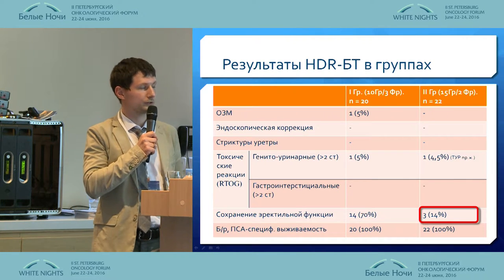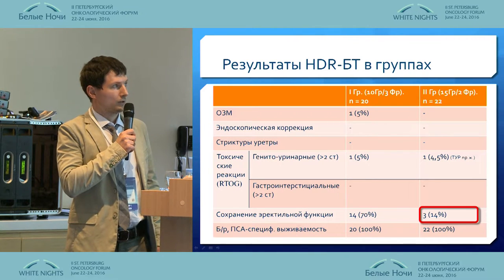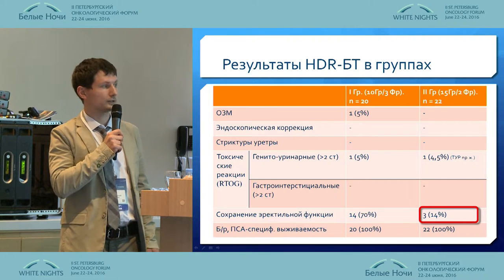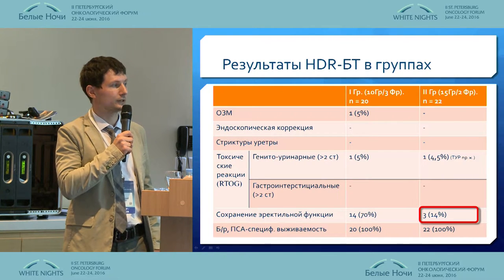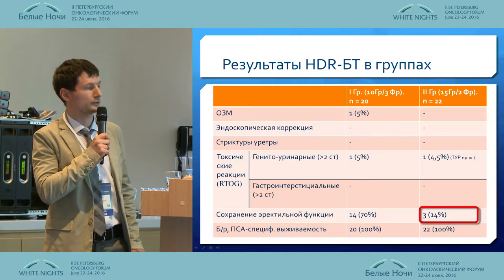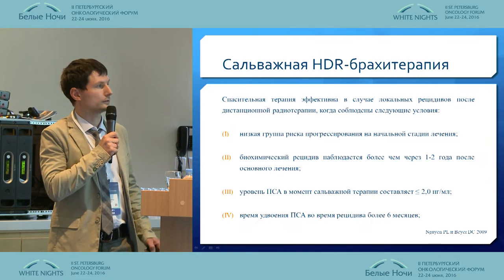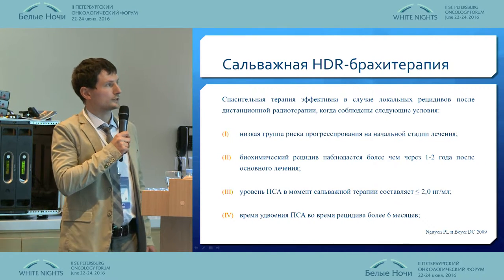The only difference we can observe is that preservation of erectile function for the second group is significantly lower. However, these patients received hormone therapy, and currently the effect of androgen deprivation therapy is still present. That is why erectile function is still affected.